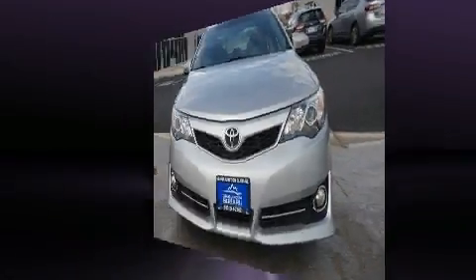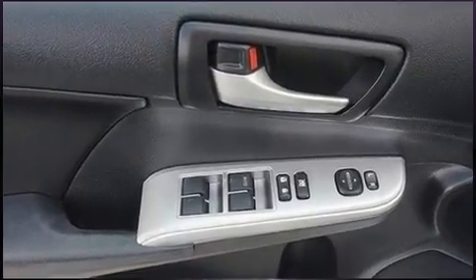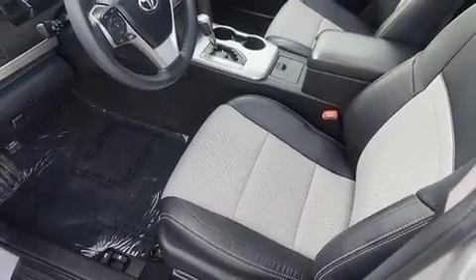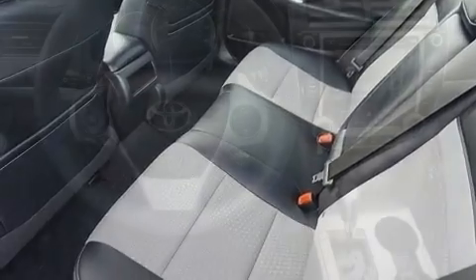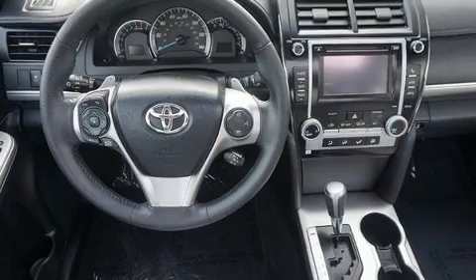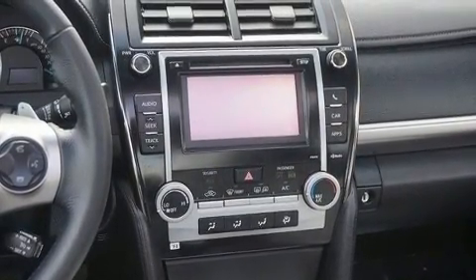Toyota paid particular attention to efficiency and practicality with the following features: an outside temperature display, remote keyless entry, and one-touch window functionality. Enjoy your favorite music via the stereo system, which includes a CD player with MP3 capability and six speakers, enhancing the audio experience throughout the interior.